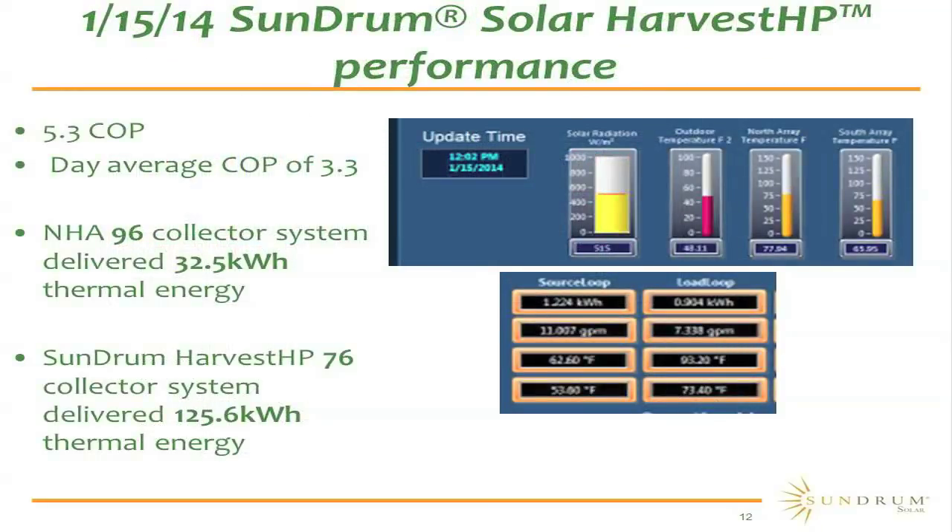This slide is a snapshot of performance on January 15th. We had a very cold winter this year. At around noon on a poor sunlight day — only about 500 watts per meter square — we operated at a COP of 5.3. For the full day including nighttime operation, we operated at a COP of 3.3. Comparing with a larger traditional system in Norwalk, Connecticut with 96 collectors that delivered 23.5 kWh for the day, our Harvest HP system with 76 or fewer collectors delivered 125.6 kWh — four times more energy, and five times more when normalized per collector.